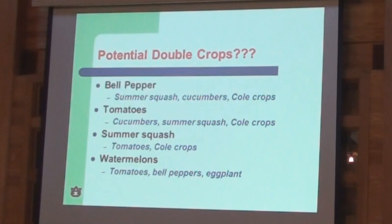Some people might ask what is double cropping. It is the potential to follow one crop with another on the same plastic bed — getting more than one season or more than one crop out of that plastic. A fairly good rotation is a bell pepper followed by summer squash, cucumber, or cool crops. Tomatoes you can follow with cucumber, summer squash, or cool crop. If you have summer squash you can follow with a fall tomato. Watermelon you can follow with a fall tomato, bell pepper, eggplant, or some type of short season pepper crop.